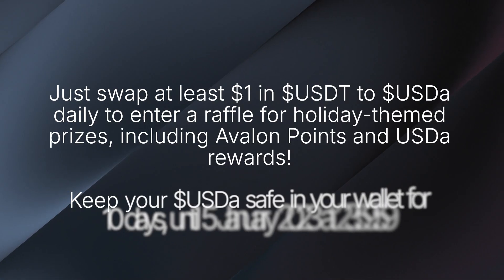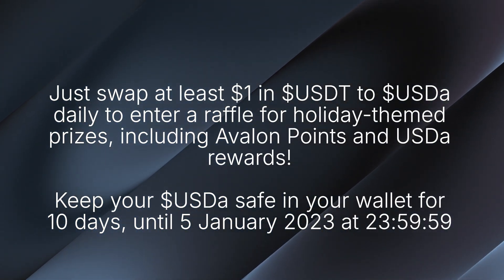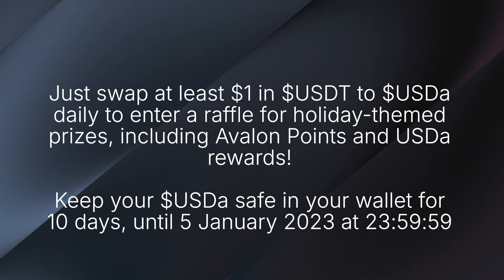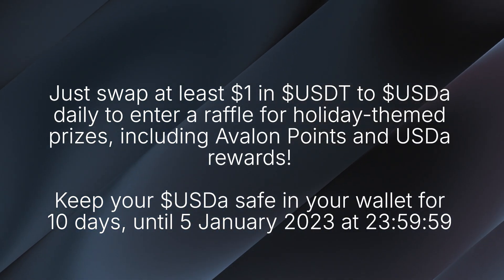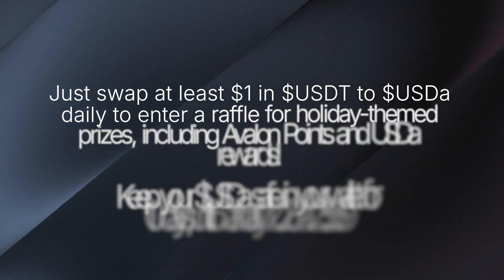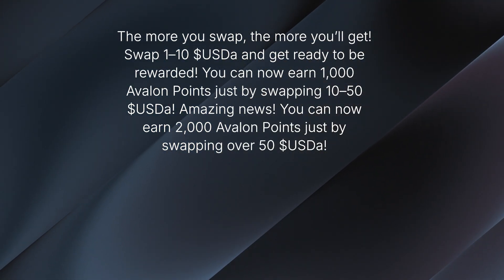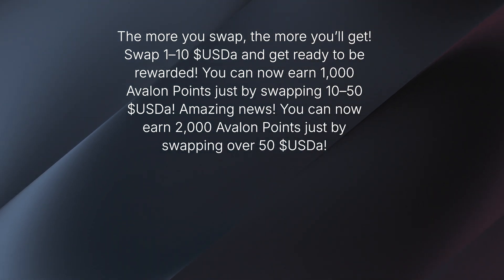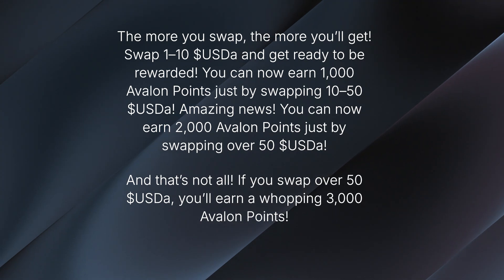Here's how it works: just swap at least $1 in USDT to USDA daily to enter a raffle for holiday prizes, including Avalon points and USDT rewards. Keep your USDA safe in your wallet for 10 days until 6th January, and you will have a chance to share $5,000 USD as part of an amazing reward pool. The more you swap, the more you will get. Swap $1 to $10 USD and get a reward. Swap $10 to $50 USD and earn 1,000 Avalon points.